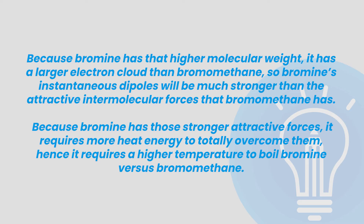To answer this question fully, we need to state that bromine has a molecular weight of about 160 grams per mole compared to bromomethane's molecular weight of 95 grams per mole. Remember that we can calculate these numbers by adding up atomic masses, which you'll see in the periodic table in your resource booklet. Because bromine has a higher molecular weight, it has a larger electron cloud than bromomethane, so bromine's instantaneous dipoles will be much stronger than the attractive intermolecular forces that bromomethane has.